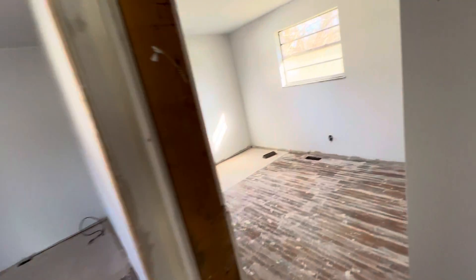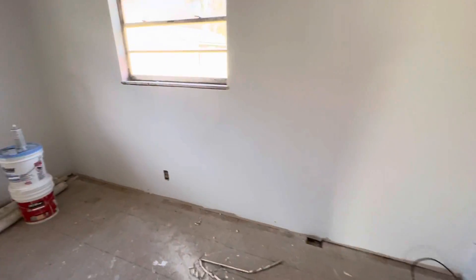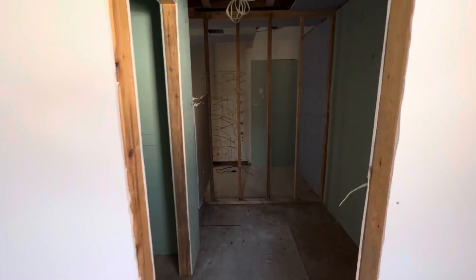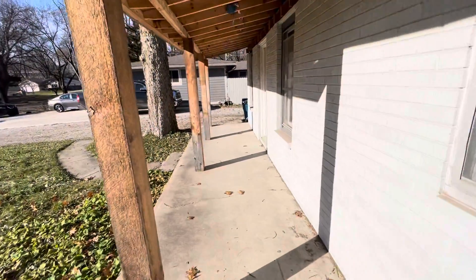We've got bedroom one here, bedroom two here, and then this back bedroom — it's not really much larger than the other bedrooms, but it does have an ensuite. I think that's probably the right configuration for it. Again, the idea of potentially a fourth bedroom over here to the right — if you're going to use this for passive income, it probably makes sense to do that.